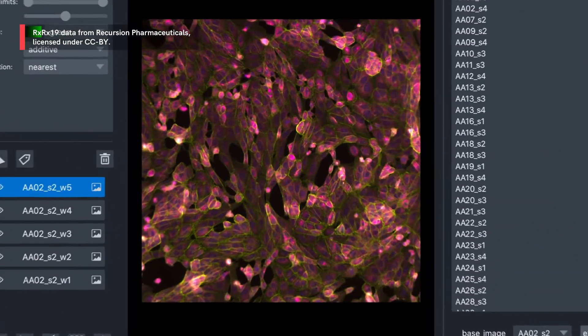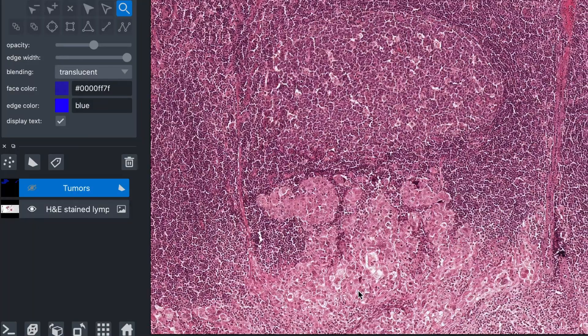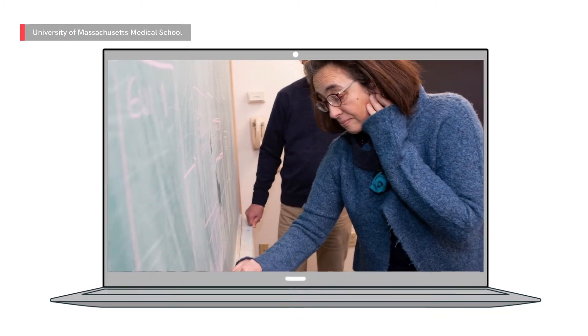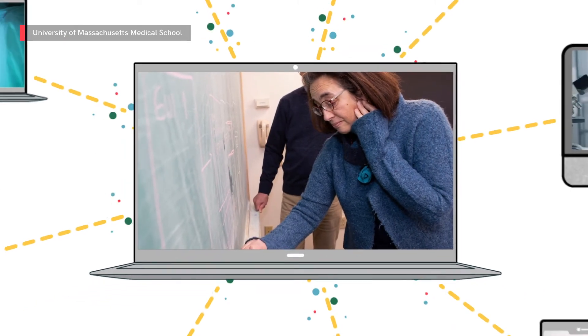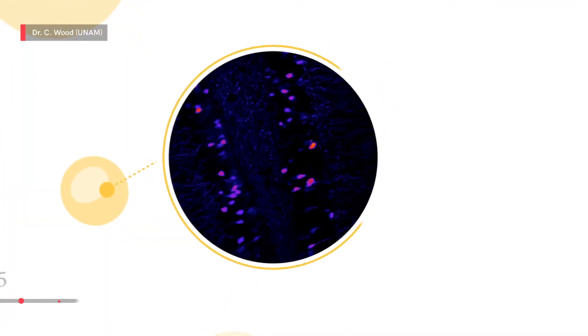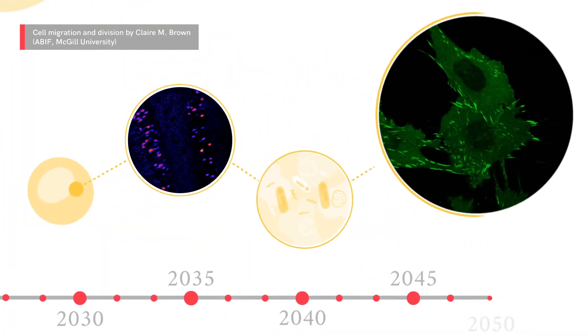From creating hardware and software tools, to developing new open science technologies for analyzing large amounts of imaging data, and increasing collaboration between biologists and technology experts everywhere — soon these possibilities will be reality.